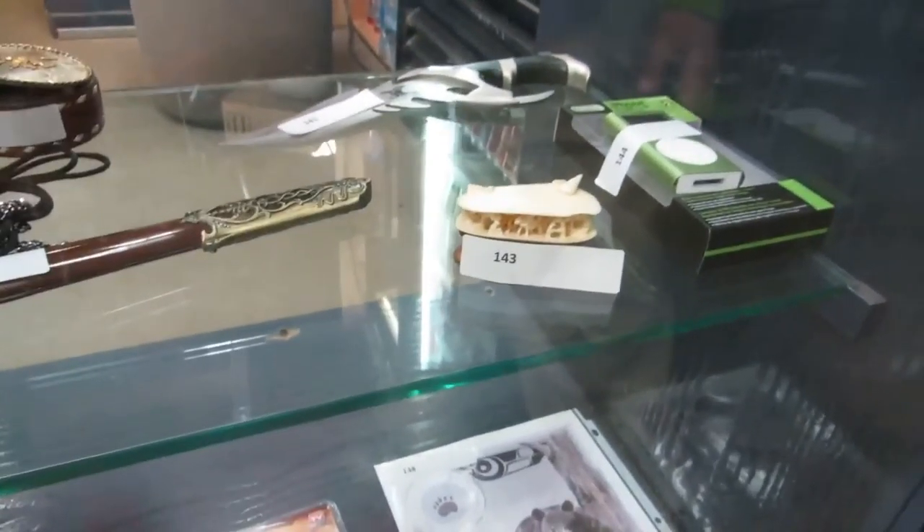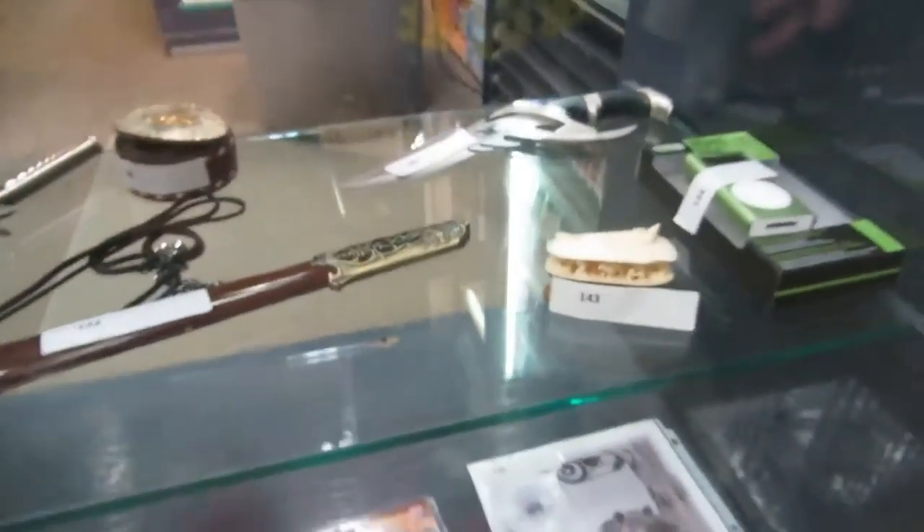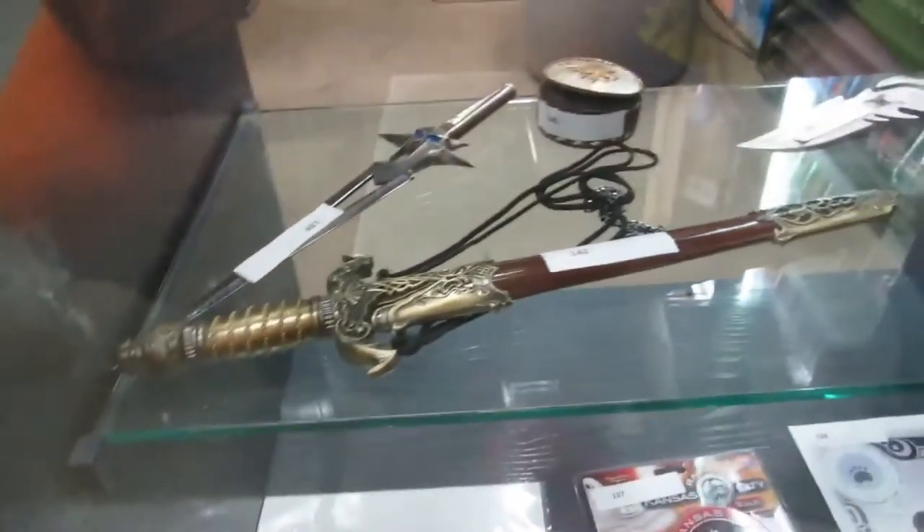iPod. And we got some imitation ivory — could be real, but I don't think so. And a sharp sword. We got some swords, a belt buckle. We got some coins and stamps.